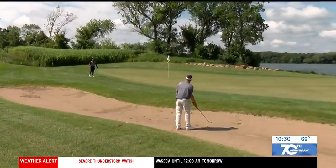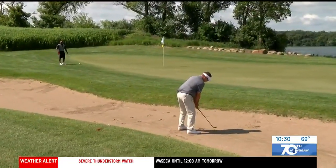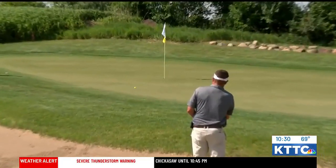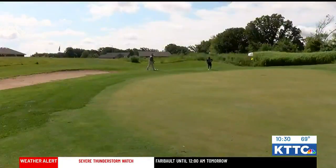I've got my work cut out here. These bunkers are a little hard packed from the rain yesterday. We'll see what I can do. Get up a little. I've got a putt for par.